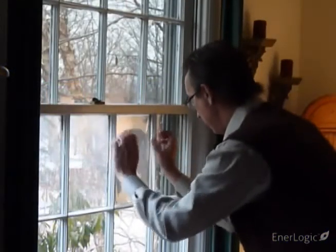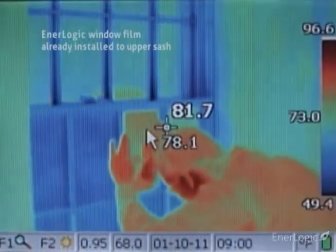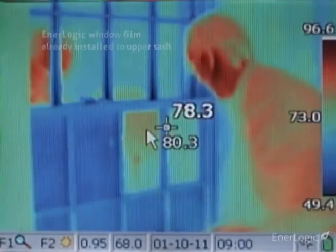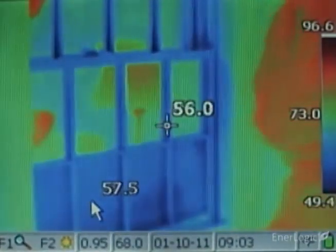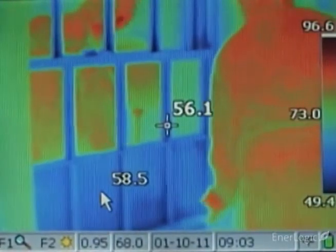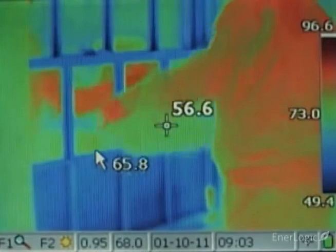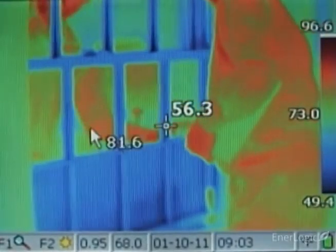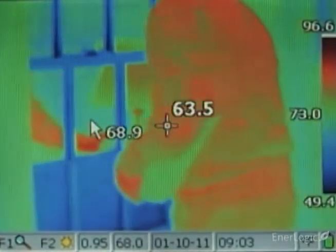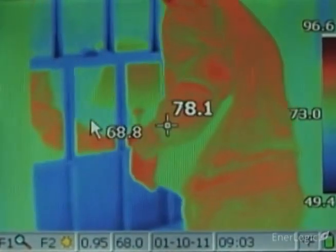The moment EnerLogic film is installed, the window becomes a near-perfect reflector of radiant heat. With the thermal camera, the reflected warmth of the room's walls — which appear yellow — a room lamp, and the body of the installer — which appear orange and red — becomes dramatically visible. This is the essential meaning of a low-E surface: such surfaces reflect thermal energy back to their source, rather than absorbing it, helping to lower heat loss and, more importantly, winter heating bills.